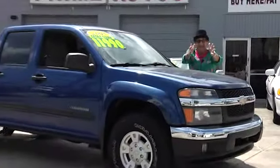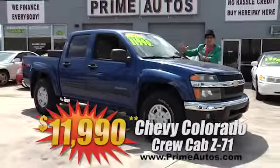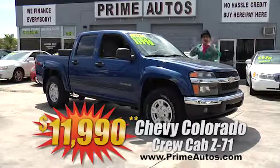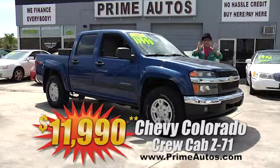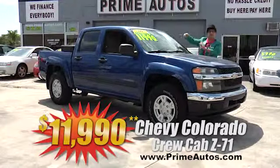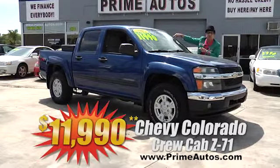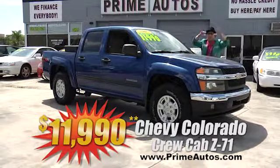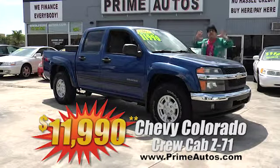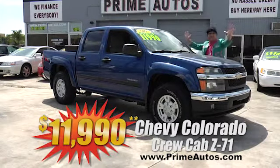I can't believe it! Prime Motors has a Chevy Colorado LS crew cab four-door pickup with the Z71 package, with the CD player, with the spray-in bed liner, with the tool box, with the alloy wheels, and with the we-finance-everybody price of only $11,990.